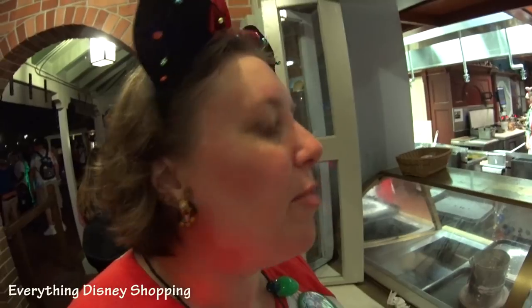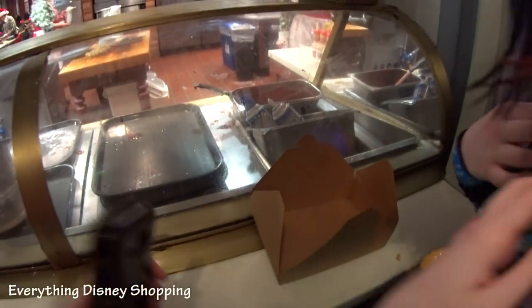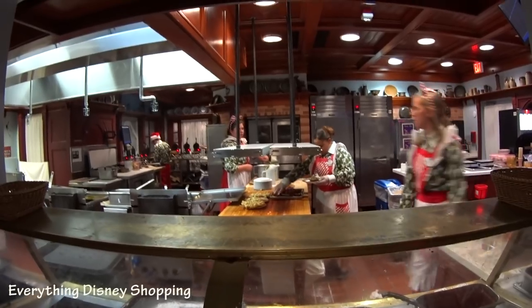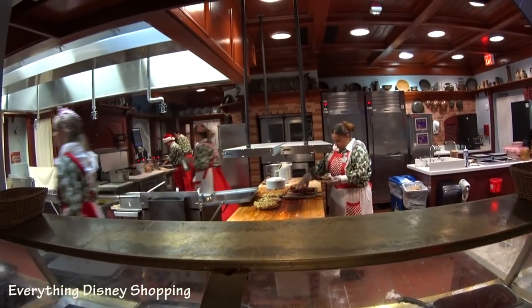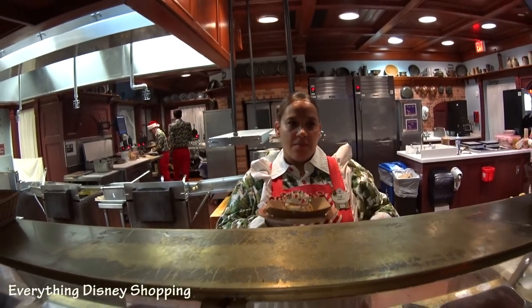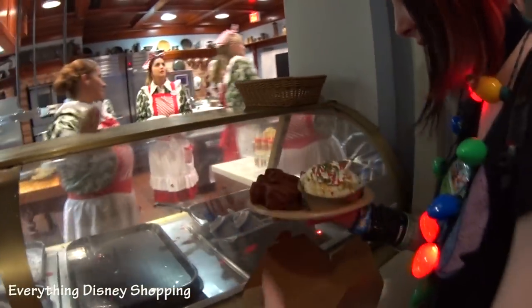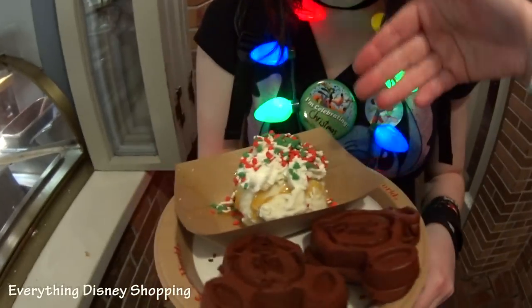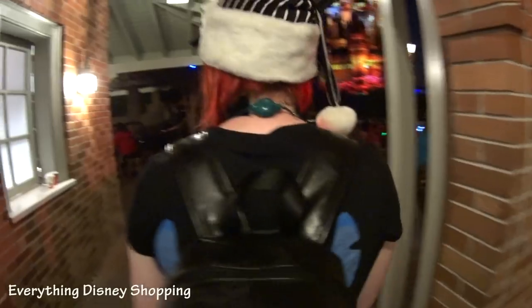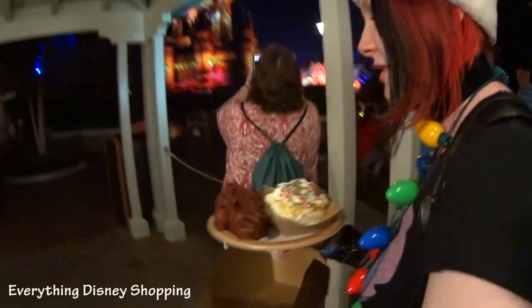We're kind of full from all the cookies, but we really want to try this. They're putting the waffles in a box for us, then putting the ice cream and the caramel on separately — normally it all went on a plate. We didn't want the waffles to get soggy because we're full. It doesn't look as red as it does in the picture, but it is red velvet.